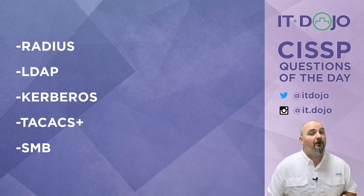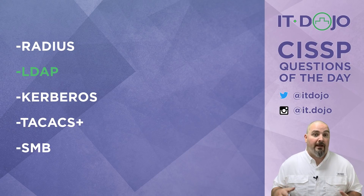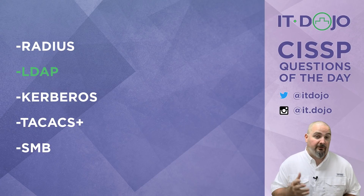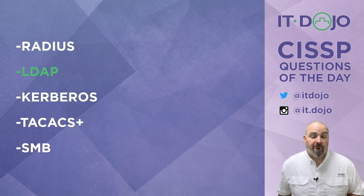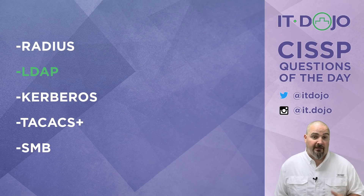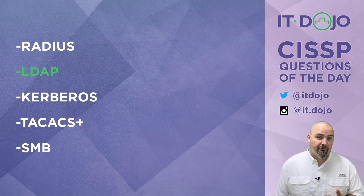LDAP — the Lightweight Directory Access Protocol — very much so. That's the right answer. LDAP is a protocol that allows you to interact with a hierarchical database or hierarchical directory. The most notable original standard was X.500, and most of us encounter LDAP daily through Active Directory, because you use LDAP to talk to Active Directory. It can be used for authentication, though Microsoft uses Kerberos instead. It can also query the directory, retrieve information, and make updates and changes. LDAP is what we're looking for.